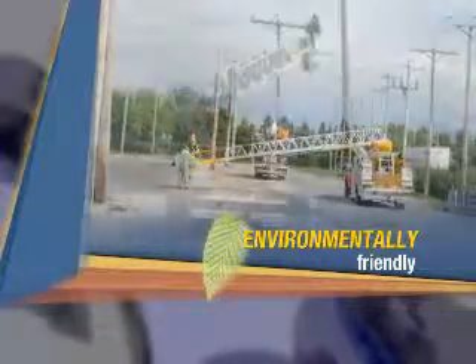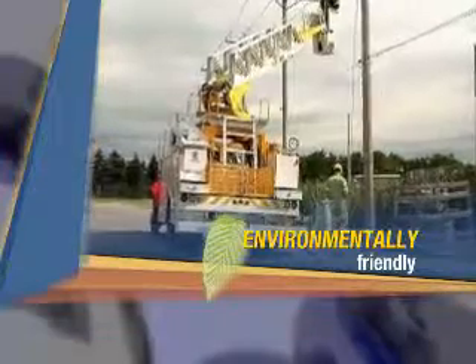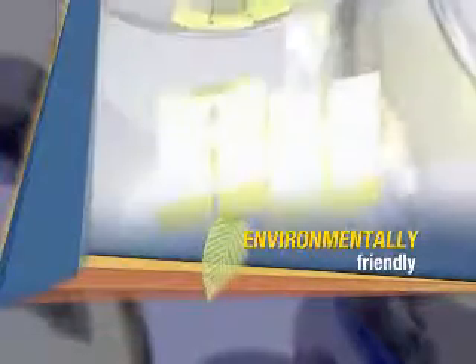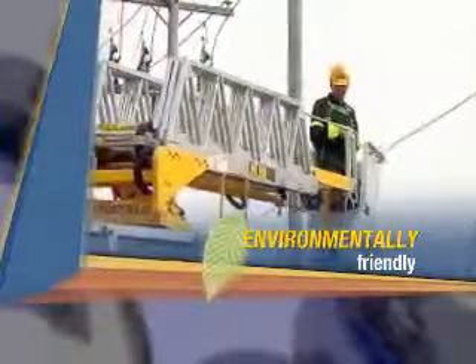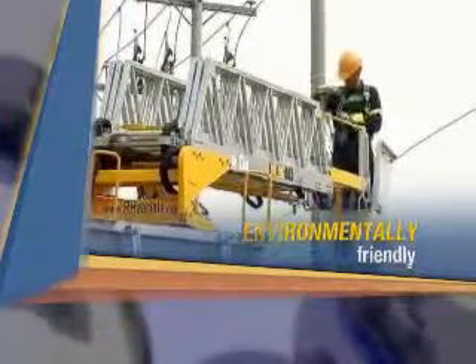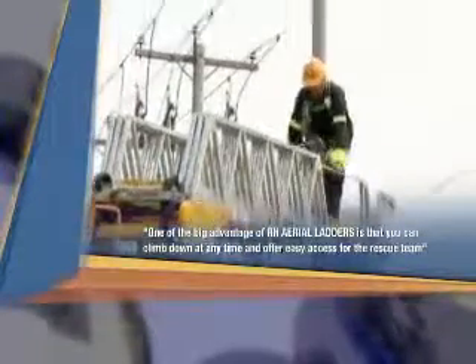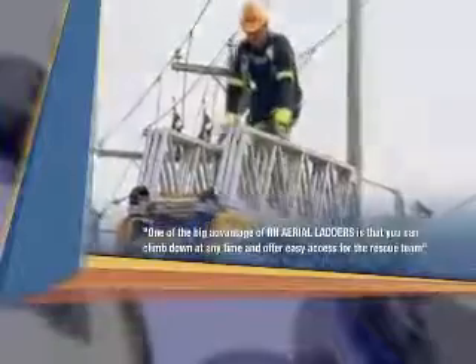Our ladders are used in the following fields: electricity providers, government, telecommunications, cable distribution, public utilities, electrical contractors, sign businesses and installers, rental companies, tree trimming and building maintenance.